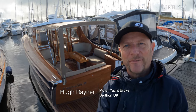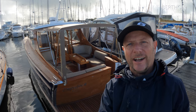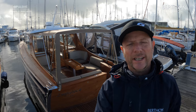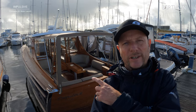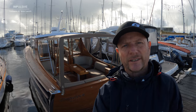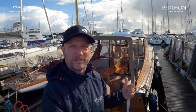Good morning ladies and gentlemen, it's Hugh Rayner from Berthdon. We're here on an absolute stunner of a late October morning here in Leamington. This morning we're going to be looking at Impulsive. She's brand new to the market. She's an absolutely beautifully built 2013 Cockwell 33 Custom. She is a one-off, beautifully built of Douglas strip planking with a sheathed epoxy scrim outside, so a really practical boat. Let's go take a look on board.